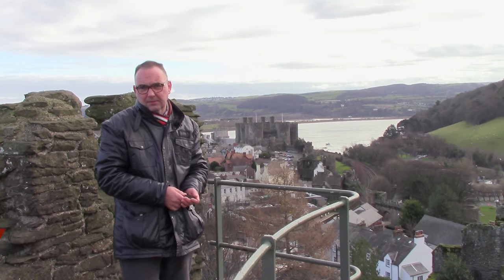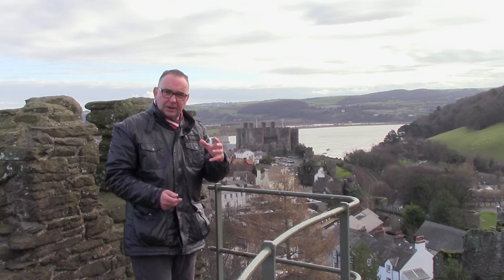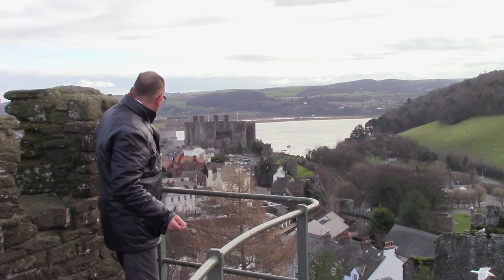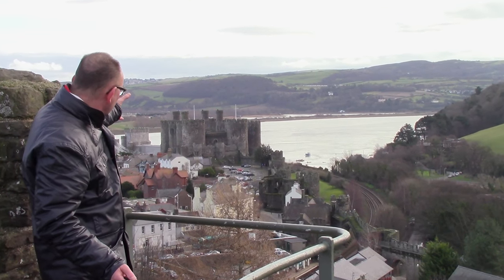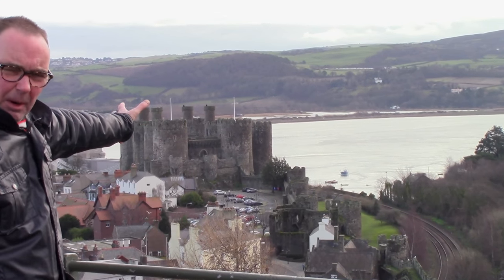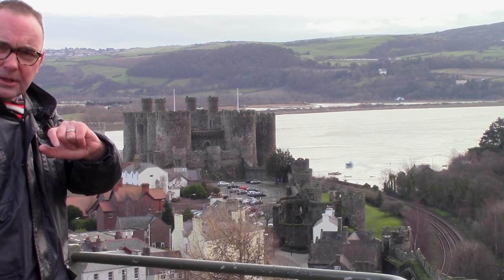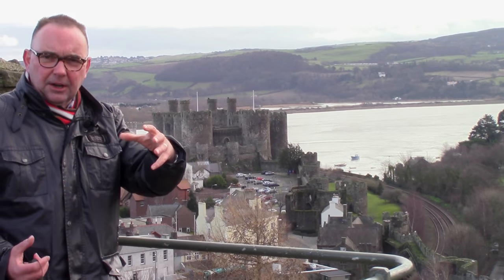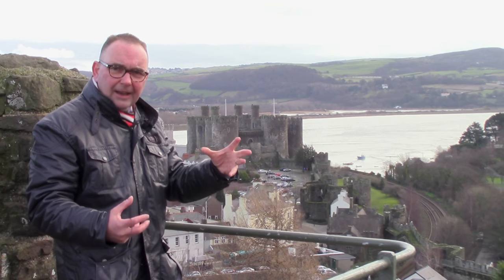One of the best preserved medieval walled towns in Britain, overshadowed by this remarkable fortress protecting the Conwy Valley and the Conwy River — built in 1287 by King Edward I to subdue the Welsh princes and the local populace, really a kind of shock and awe.